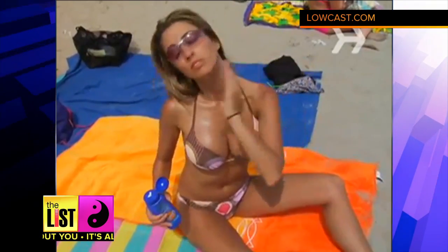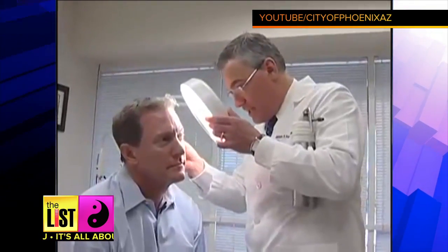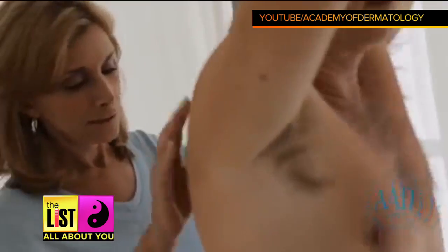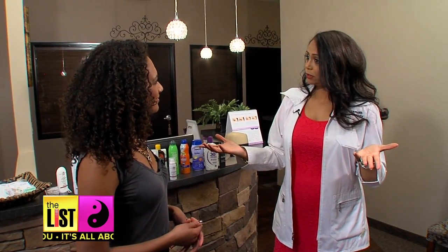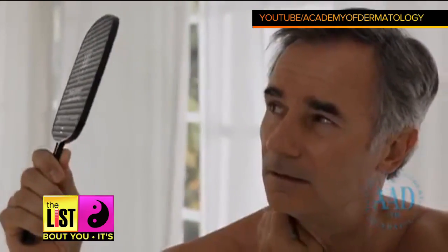Taking care of your skin by using sunscreen every day, going to see a dermatologist once a year, and looking at your moles and spots — those are the three things that are really important for the largest organ in our body, which is skin. Spotting that suspicious spot on It's All About You.